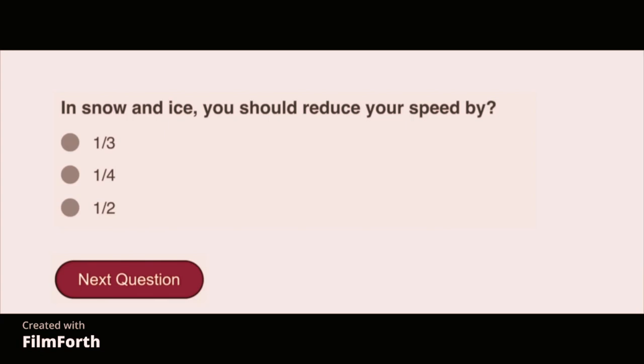In snow and ice, you should reduce your speed by one-half.